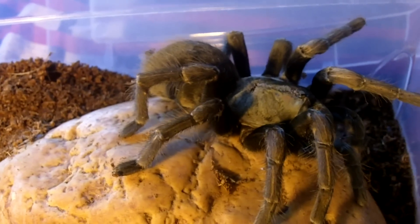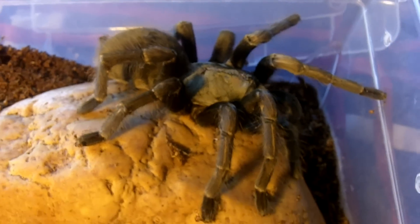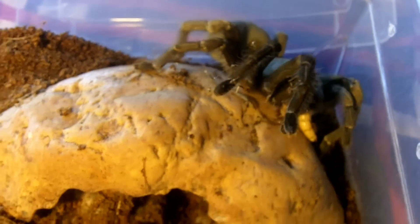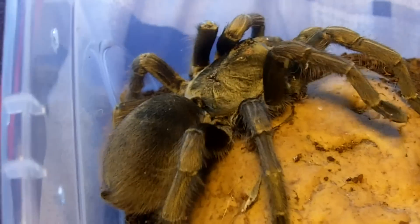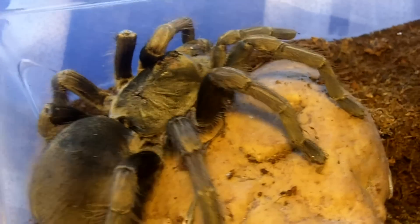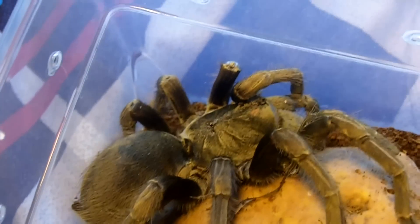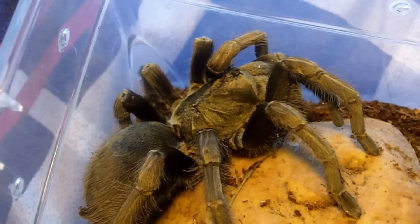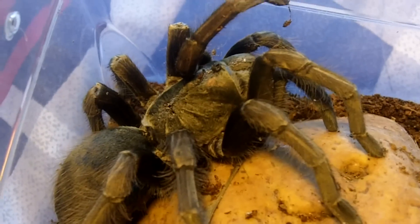Here's a very large Pamphobeteus ultramarinus, which is the Ecuadorian purple-pink femur. That's a nice bite. You can see that she's not very pretty — she is in desperate need of a molt. But definitely one of my favorites of the Pamphobeteus species because of their color, both as females and males.